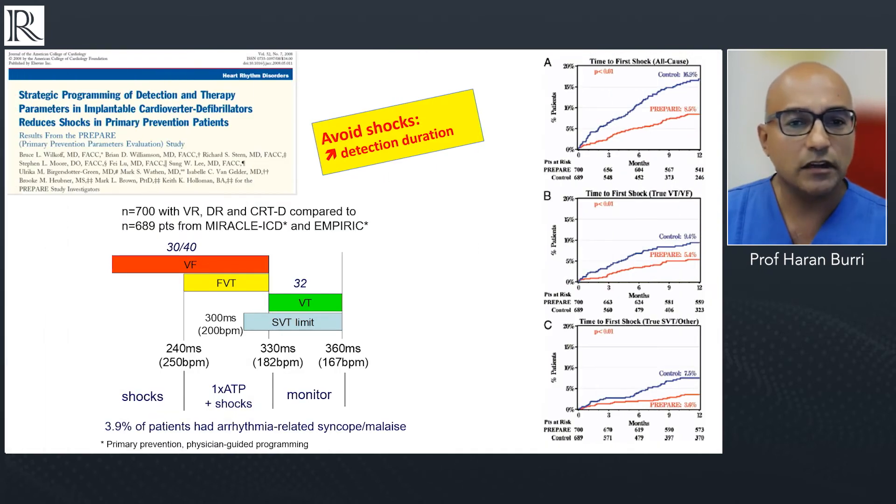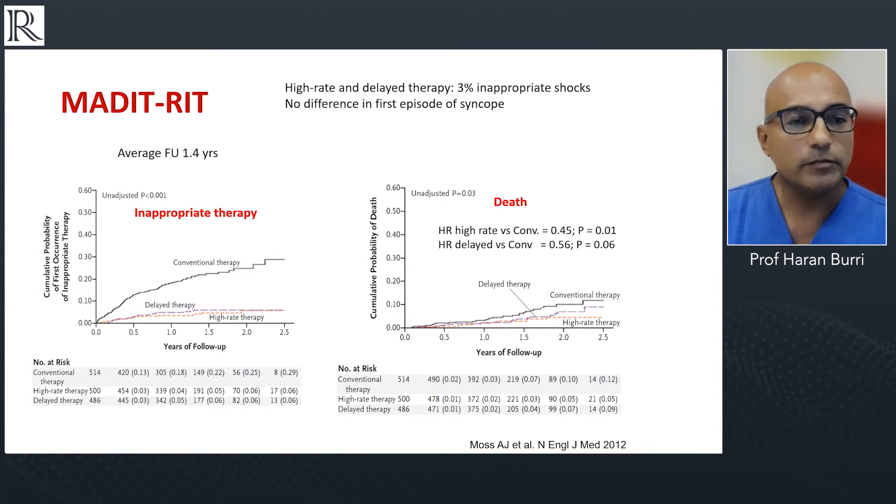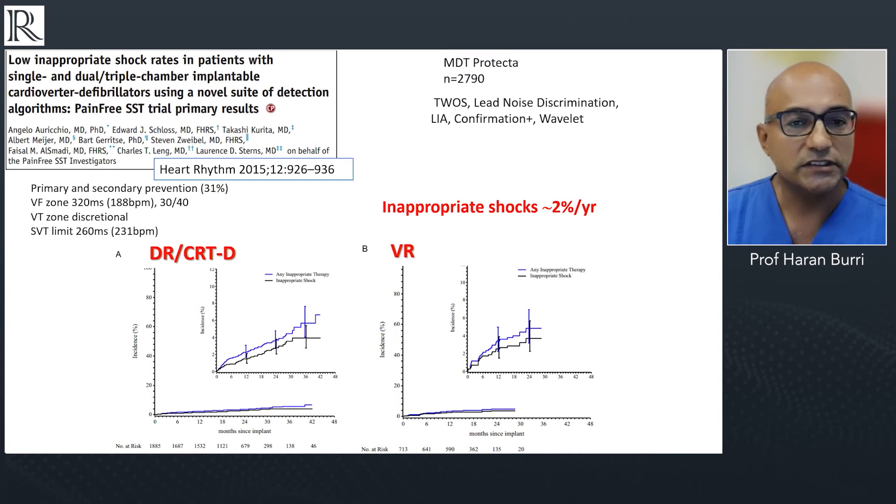The picture has really changed over the last few years. We know that increasing the duration of detection in programming can significantly reduce not only inappropriate shocks, but also appropriate shocks, simply because many arrhythmias are non-sustained and may terminate spontaneously before requiring a shock. The MADIT-RIT trial showed that increasing the duration of therapy — delayed therapy — or increasing the rates at which therapy is delivered, can significantly reduce inappropriate therapy and actually reduce death, representing better programming learned over recent years.